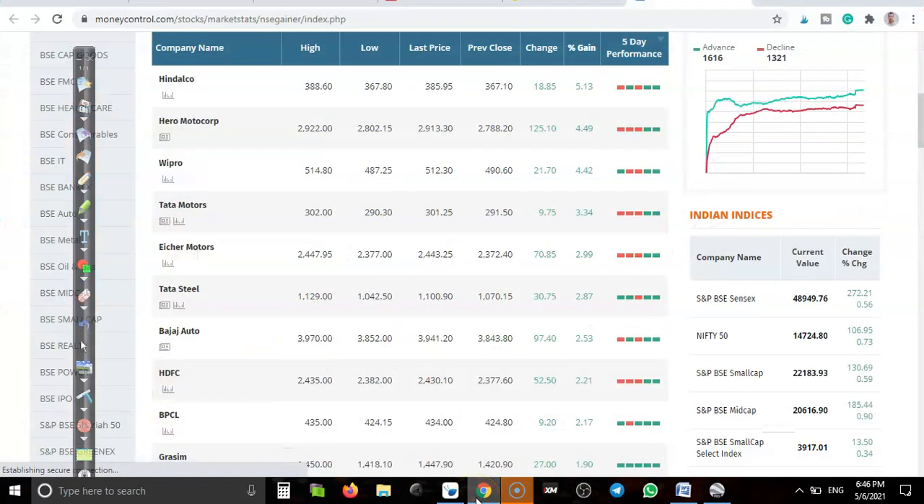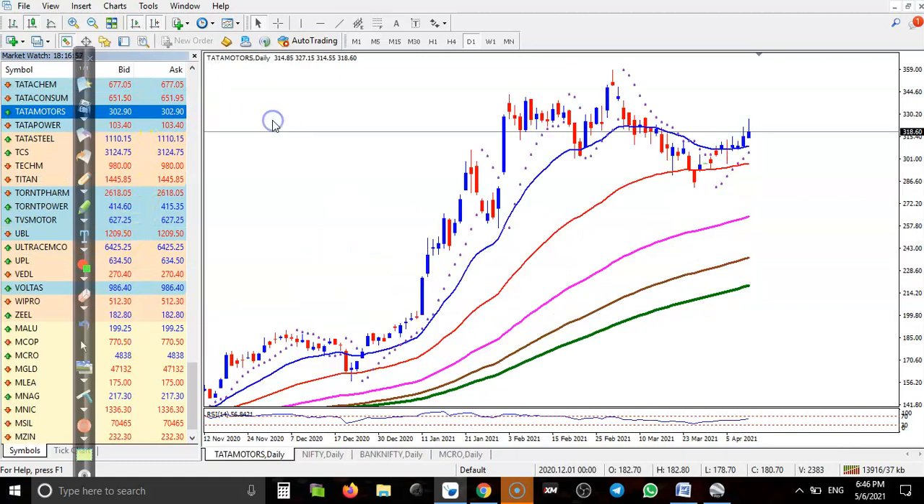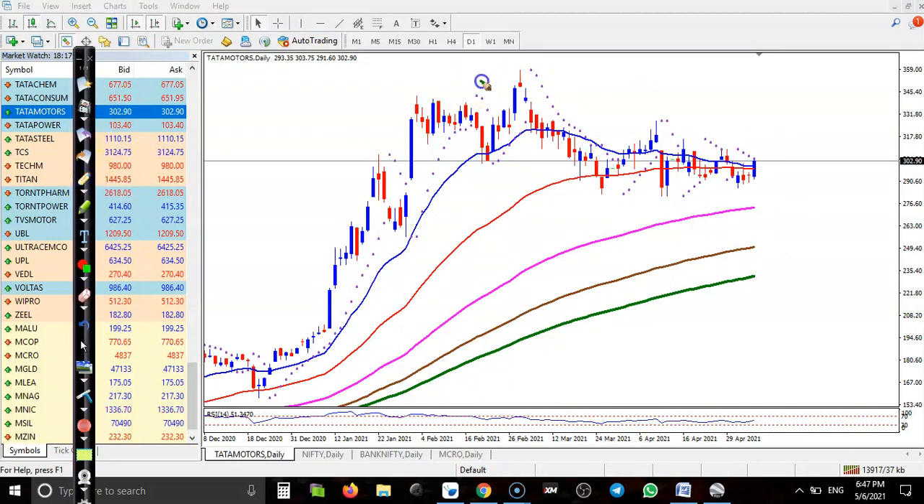Tata Motors — you can see a clear uptrend, and this area is a temporary correction. This is a perfect buy opportunity. The parabolas are forming below this candle, and there is a diagonal trend line that price is just trying to break. Once price breaks this trend line, that will be our buy opportunity.